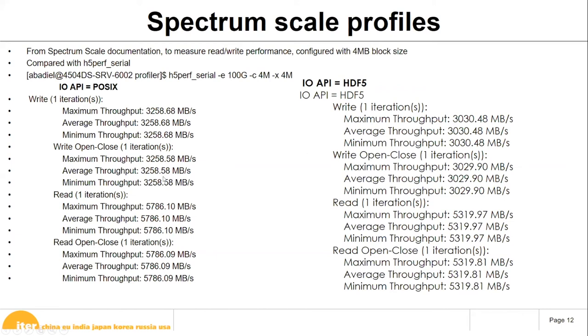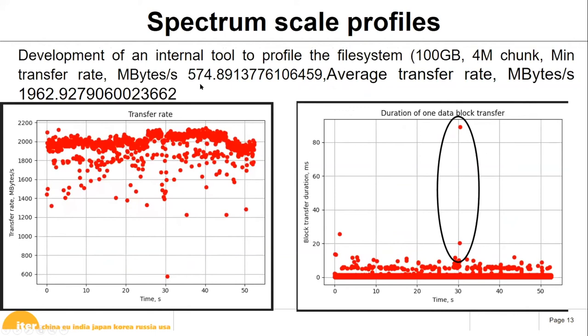However, we observed that results were not deterministic — they varied depending on when we ran the test and which machine we used. Moving to our own profiling tools, we observed that write latency is not always consistent: after approximately 30 seconds there is a recurring performance issue, after which it recovers. This 30-second anomaly is why our average throughput of 574 MB/s is not ideal. We need to investigate what happens at that 30-second mark.